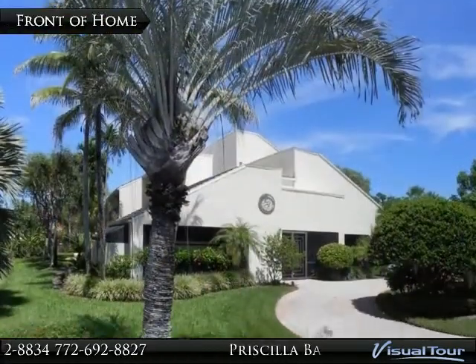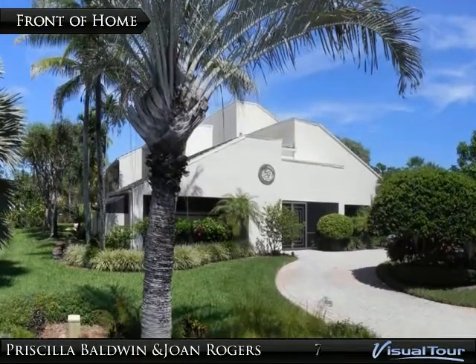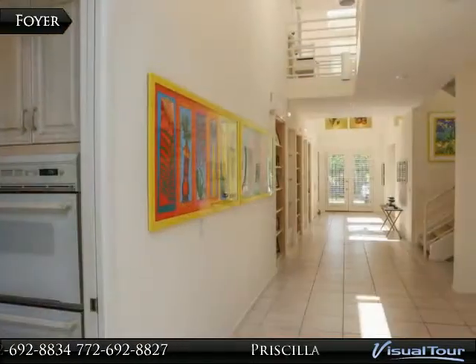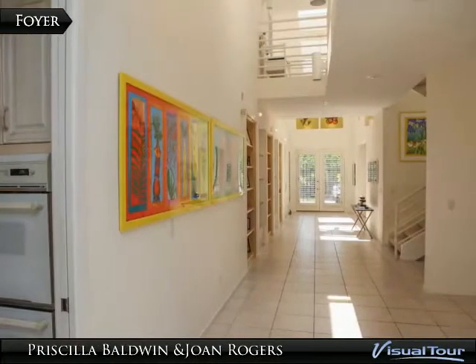This beautiful contemporary home offers nine verandas or screen balconies and circular paver drive with extra parking to the right. The bright and open foyer is lined with display shelves and opens to the second floor.